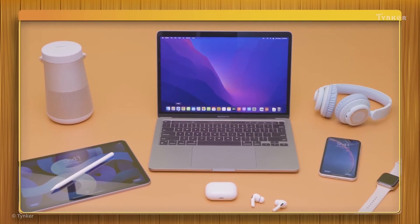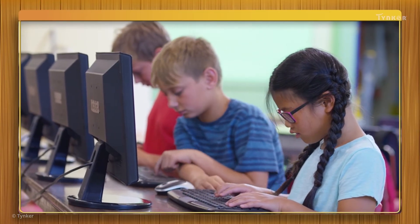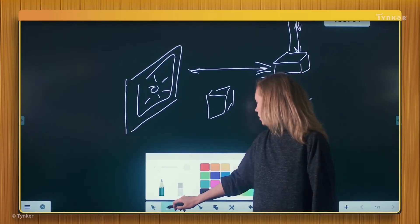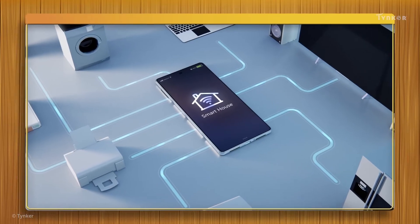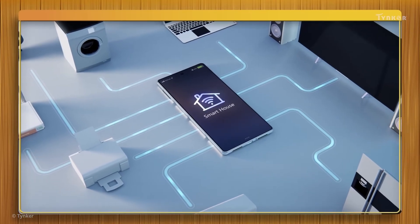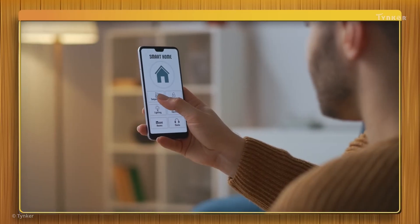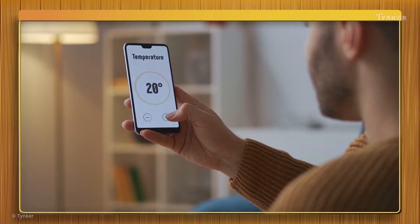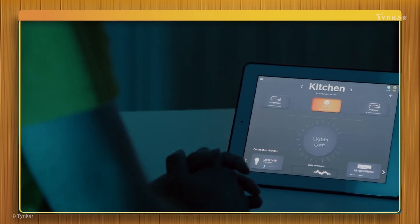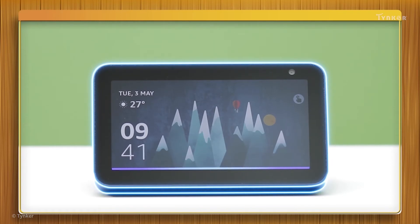There are computers all around us. They can be found in your school's computer lab, or as the smart boards in your classrooms. Even our homes have different types of computers that make our lives easier. These computers can be controlled using a simple app on your smartphone, or even with your voice — like this. Alexa, play some music.